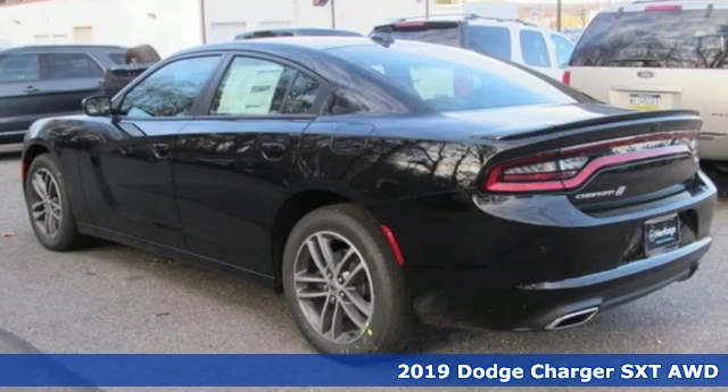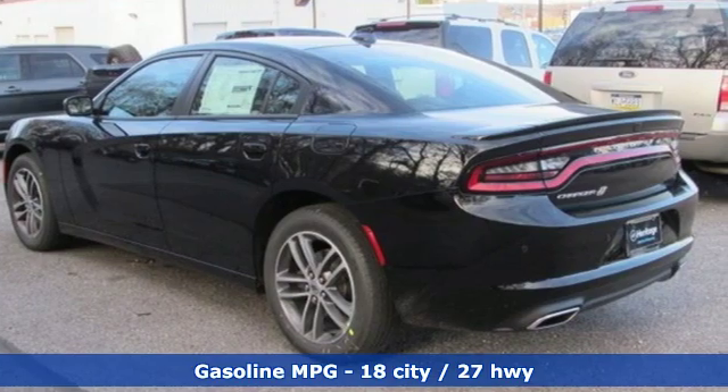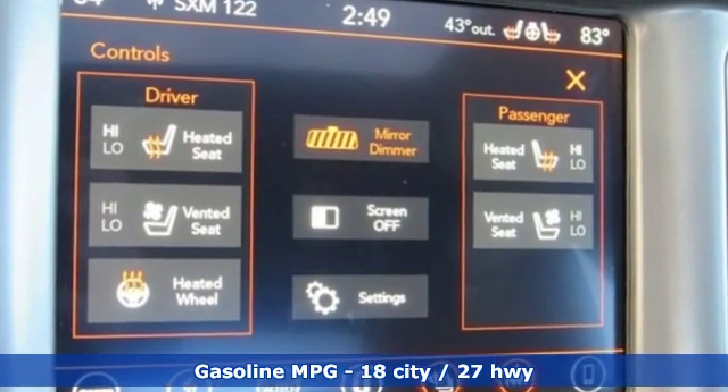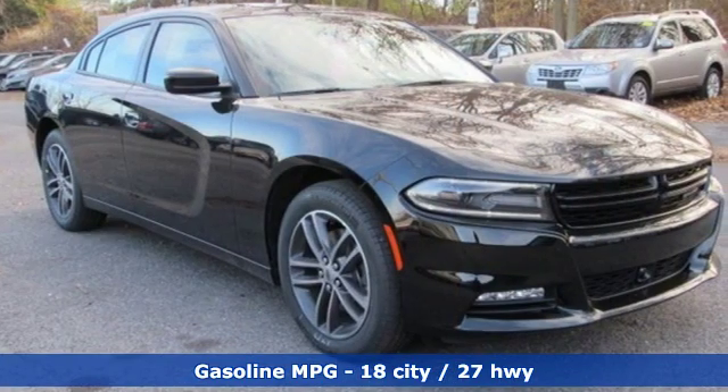It comes with the features you need and, better yet, want. Streaming audio. Power heated mirrors. Heated and ventilated sports seats. Rear parking sensors.